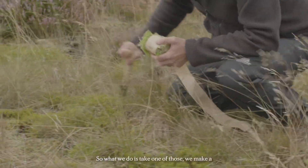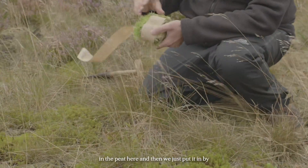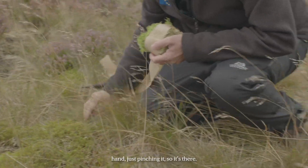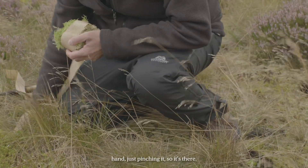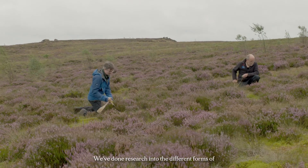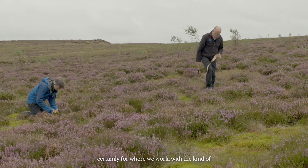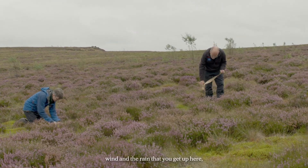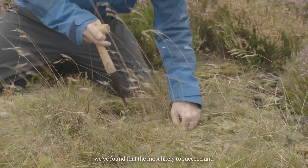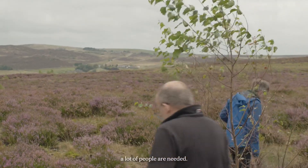So what we do is take one of those, make a small hole with the dibber in the peat, and then just put it in by hand — just pinch it in so it's there. We've done research into the different forms of sphagnum you can plant and the various ways of doing it. Certainly for where we work, with the wind and rain you get up here, we've found that doing it by hand is most likely to succeed and survive, which obviously takes a lot of time and a lot of people.